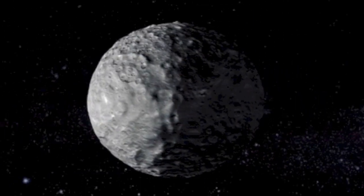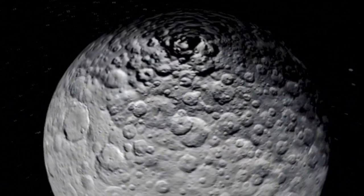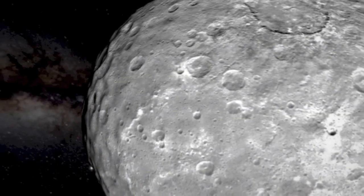Top links for today include a new video from Dawn showing some of the close-up flybys of Ceres — the cratering, the lights, the strangely hexagonal forms on a rock floating through space.